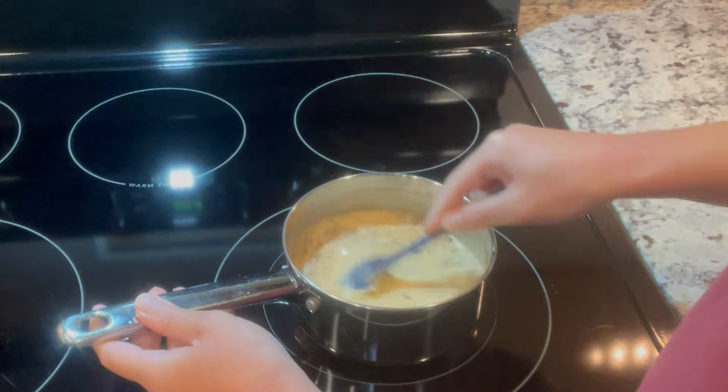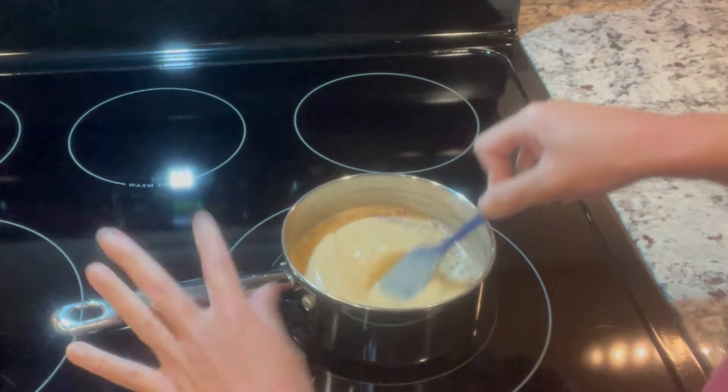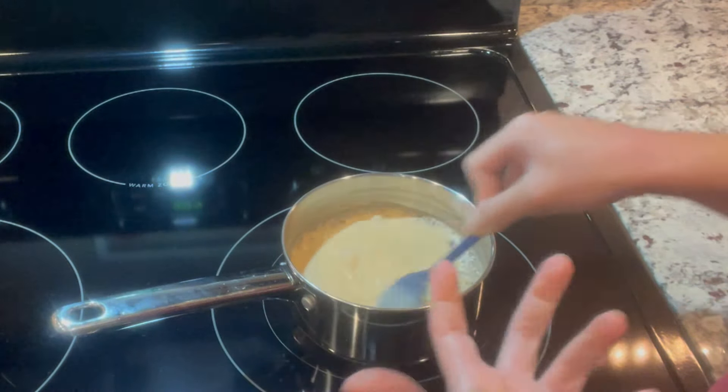We're going to give this time to warm up and get all of the pumpkin puree broken down and the spices incorporated, and then we'll be done — that easy!